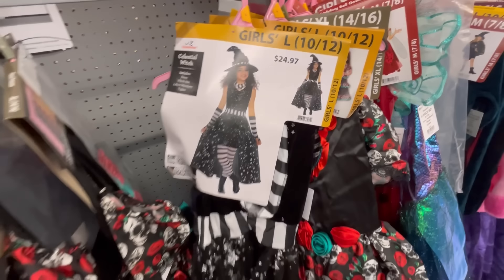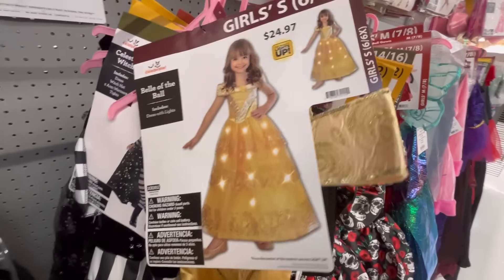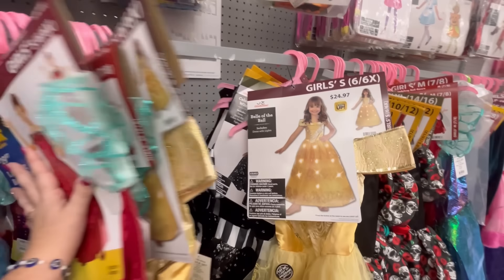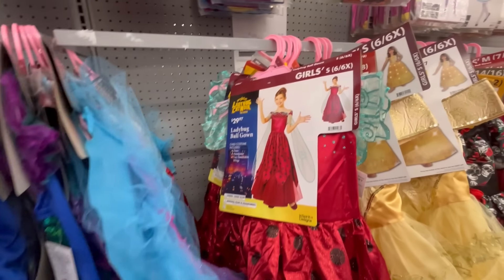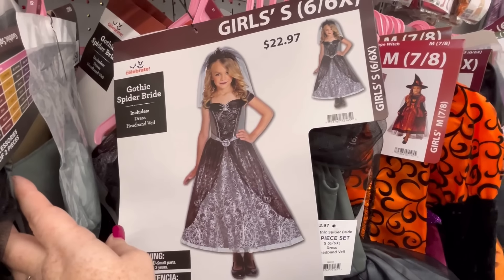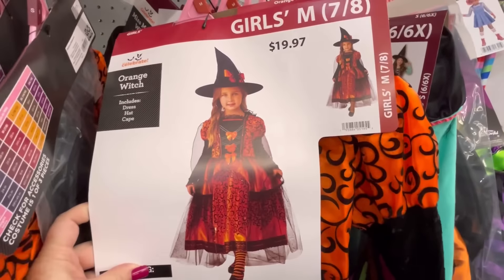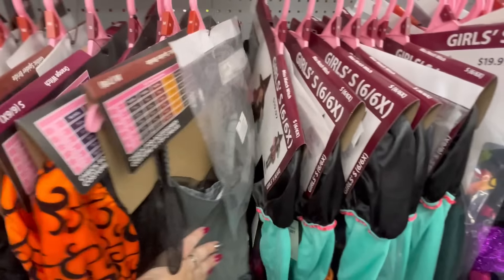I do like the black and white theme — I don't know if it comes with the leggings though. I think $25 for a light-up dress is a steal — and that's also like a dress you can reuse if you go to the Disney parks. And gothic spider Barbie — really unique stuff. Orange witch — this one kind of looks like Dani from Hocus Pocus, her dress was similar to that.